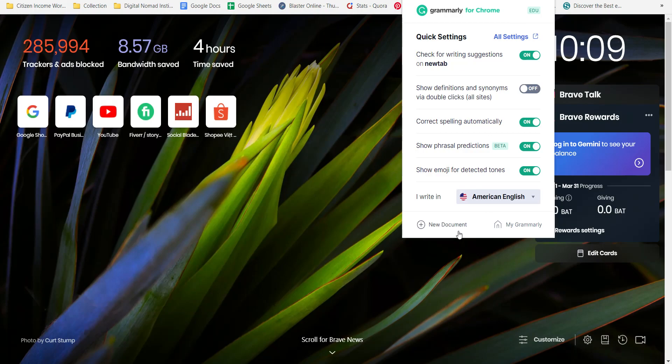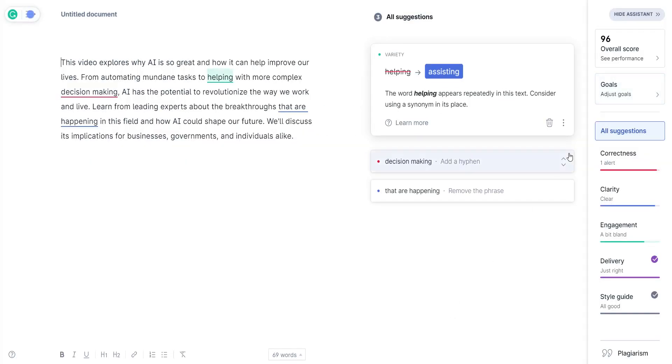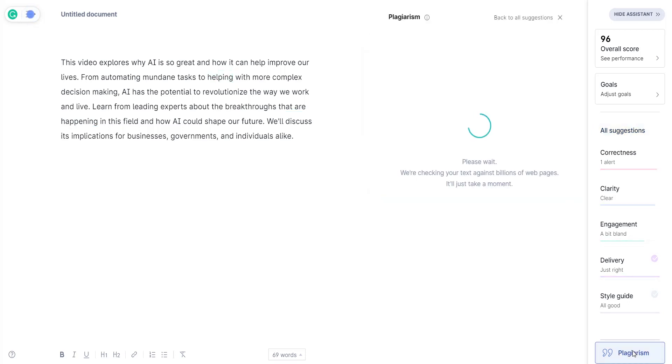I'm going to add a new document and paste the output directly into Grammarly, which is a third-party tool that grades readability and plagiarism of your content — giving it an objective score. Overall, Grammarly gave Word Hero a 96 score with one correctness alert. Clarity is clear, engagement is a bit bland, delivery is just right, and style guide is all good. Now let's check for plagiarism.